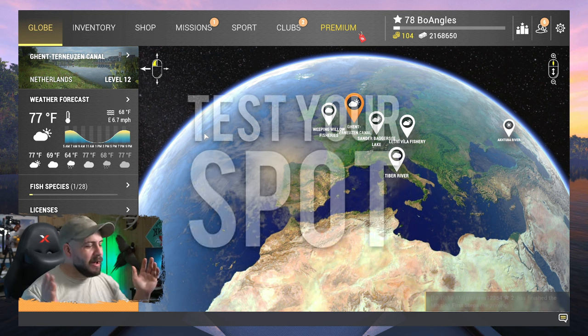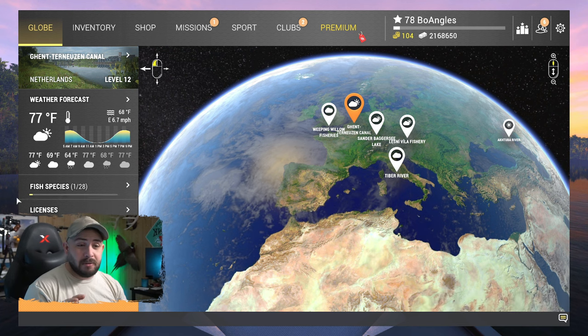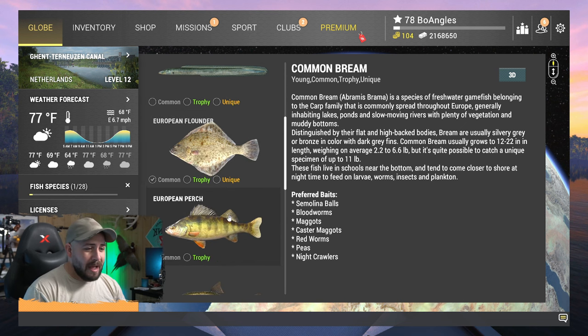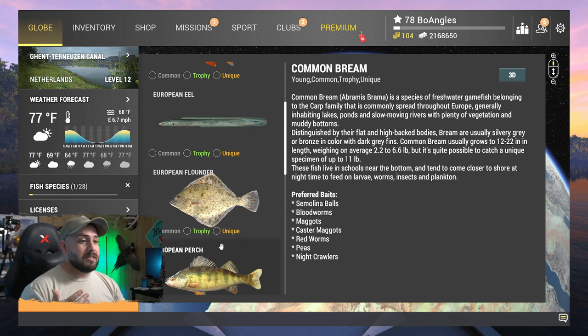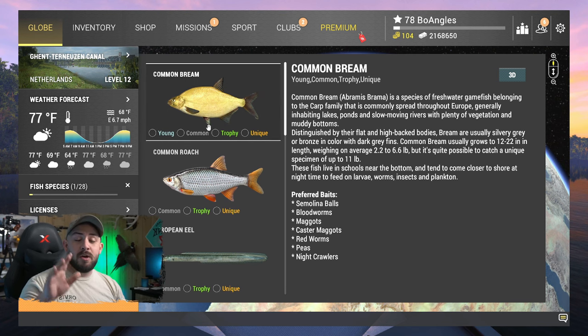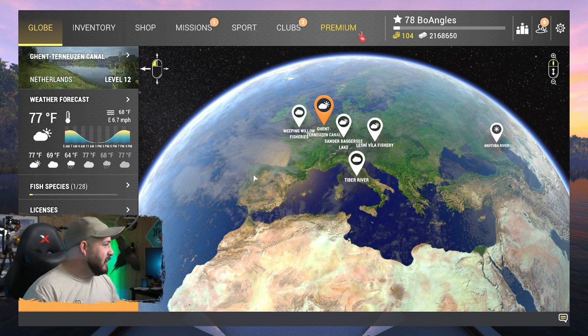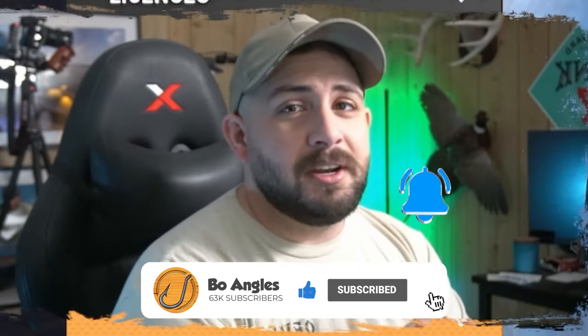Welcome back everyone — people are going crazy about the new Test Your Spot series. We're at Genter News and Canal, which has a lot of unique fish: common bream, common roach, European eel, European flounder, eyed, thick-lip gray mullets, and zander. Today we're starting off with the common bream. Just like our other Test Your Spot series, we pull up another YouTuber's channel, give them some spotlight, and test their spot. If you're ready to catch a unique common bream, hit that like button and let's get into it.